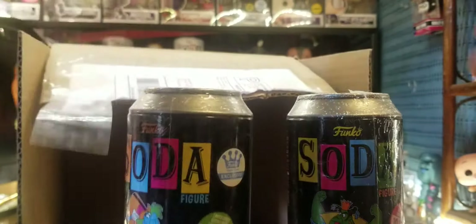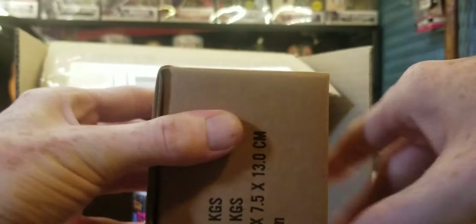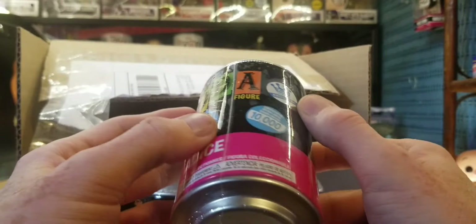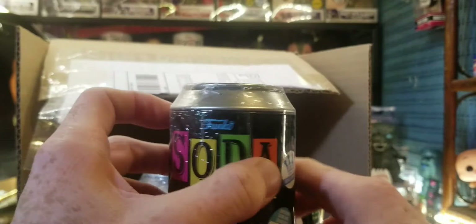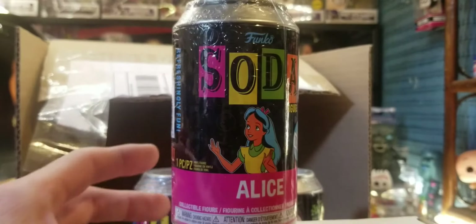Here's the Funko sticker on the cat. They're all good — looks like it's the same sticker. They're all sealed the same way. Here is Alice. Looks like Alice is also on the outside of the sticker. Yeah, it is. Look at that.